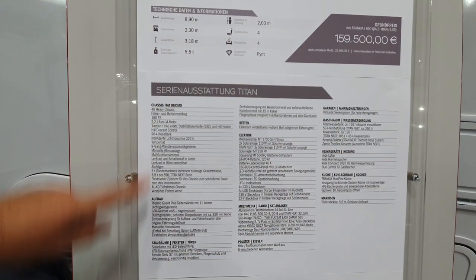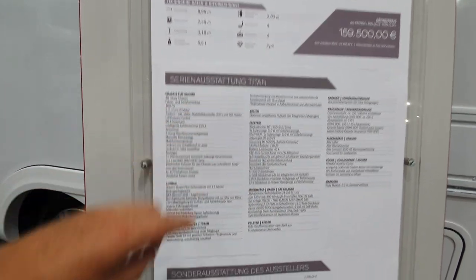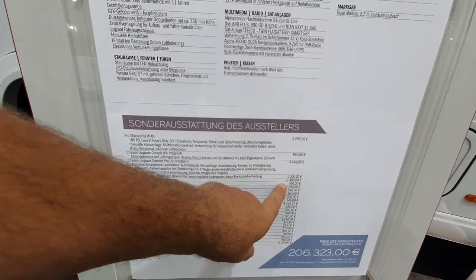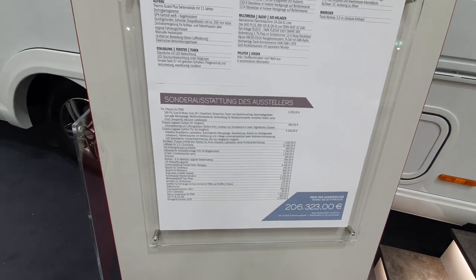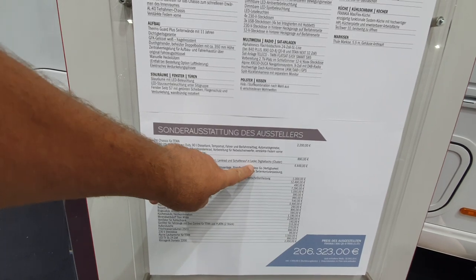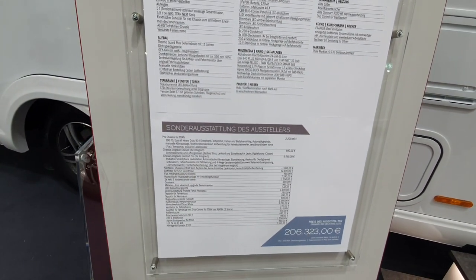All of this here is what comes as standard, but the extras account for that almost 47k. The most expensive item here is 12,500 euros, and that's for the air suspension kit which takes it up to five and a half tons. There's also a chassis upgrade and 7,000 euros of electrical equipment.